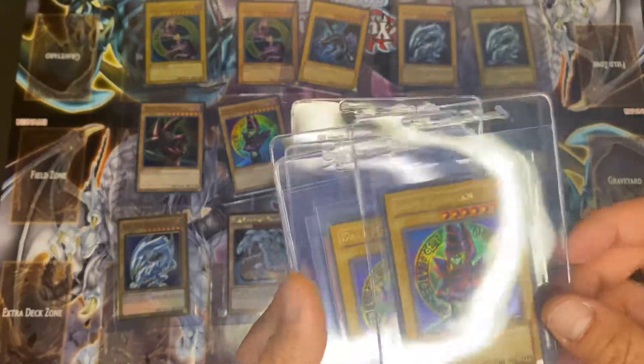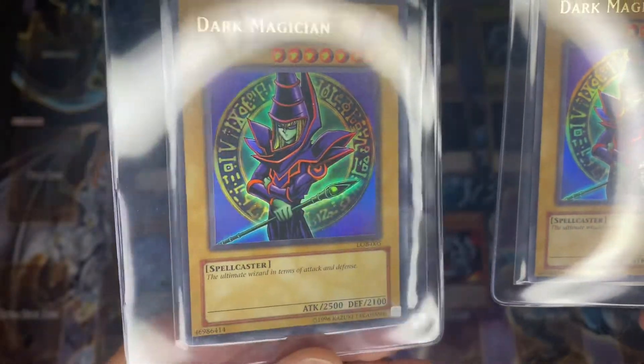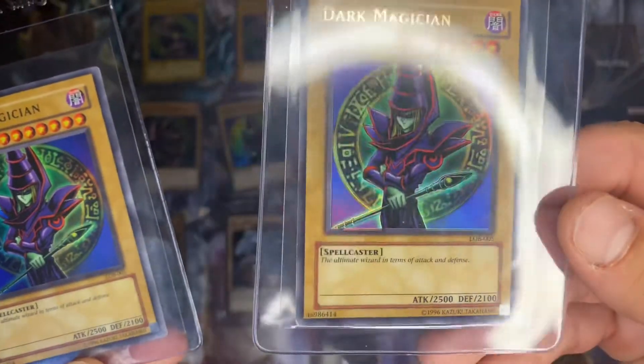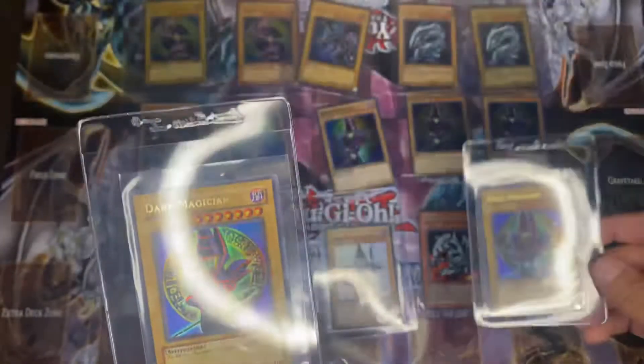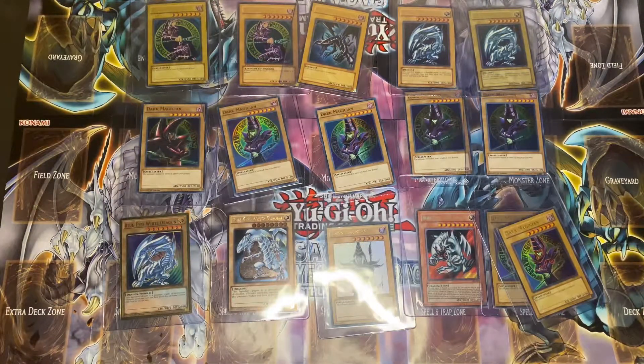And what else do we got in here? We got two Dark Magician L.O.B.s — I was surprised I had two of them because I thought I only got one. But here they are, two Dark Magician L.O.B.s, which are super dope in my opinion.